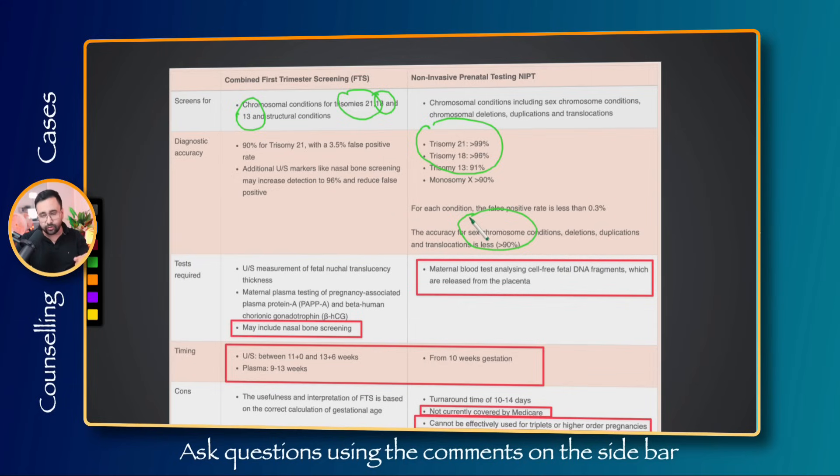The tests in first trimester screening include an ultrasound to assess fetal nuchal translucency, and a lab test for PAPP-A and beta-hCG. Some centers may also do nasal bone screening, which is not available at all imaging centers but improves the sensitivity of the test.